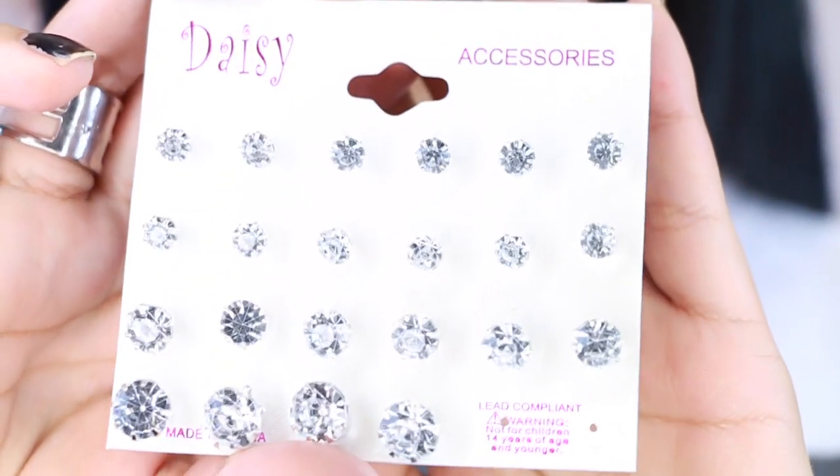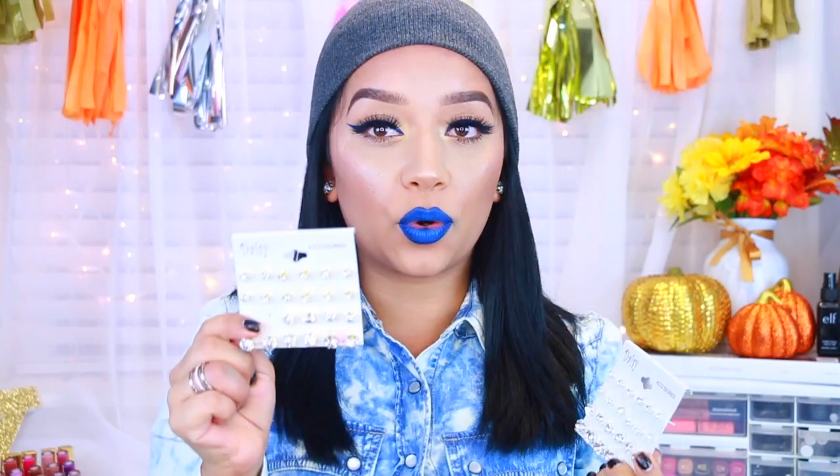I'm going to show you guys these in no specific order. The first thing is these earrings — they come with a whole bunch of earrings. I got two sets: one in white gold and one in silver. I'm actually wearing some right now — these are the biggest ones. I love these because I always lose mine and sometimes I'm in the mood for bigger, sometimes smaller. Again, these were only a dollar.